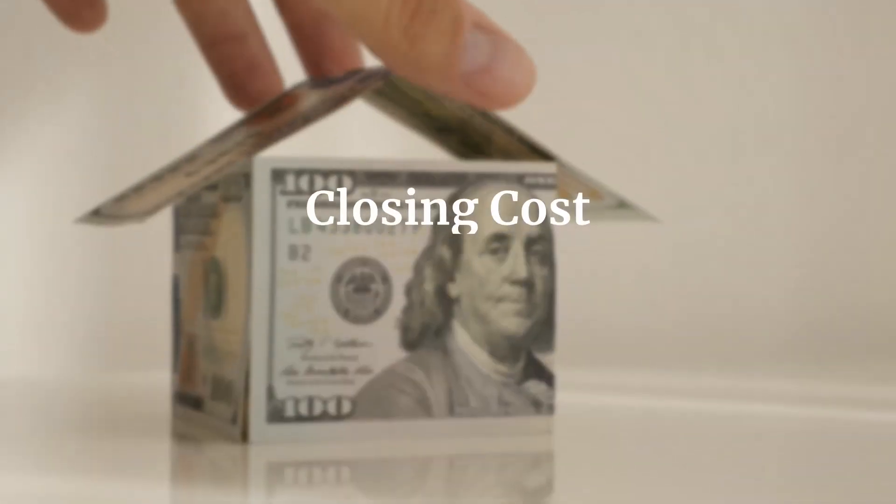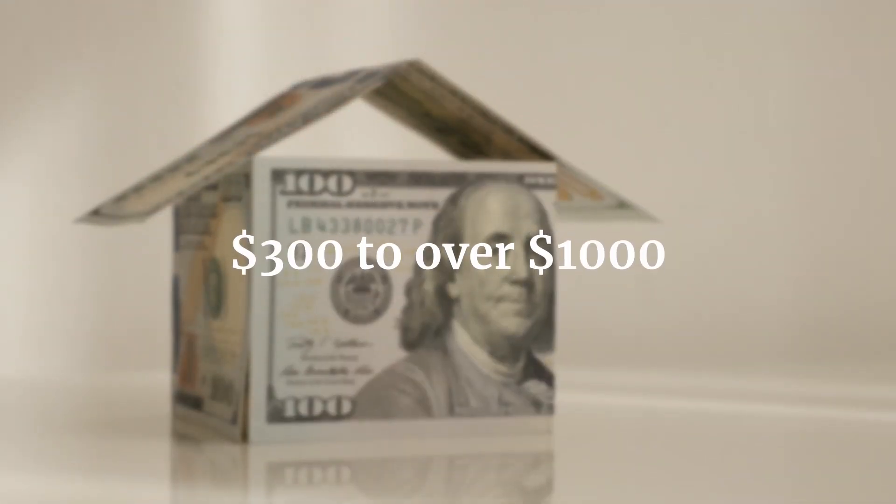Now we're going to break down the title fees. We'll make an assumption that the seller is the one paying for title insurance on the sale — ensuring there are no liens or anything that would affect your ownership. If the seller is paying for title, your title fees as a buyer are relatively low. That said, there is typically a closing or settlement fee from the title company, because they're working with your lender to prepare the docs and meeting with you for the signing. That fee generally ranges from $300 to over $1,000, depending on the title company.